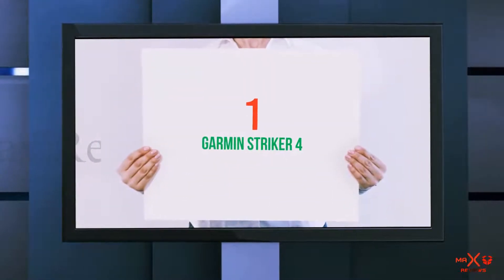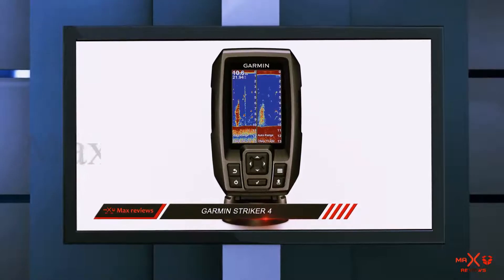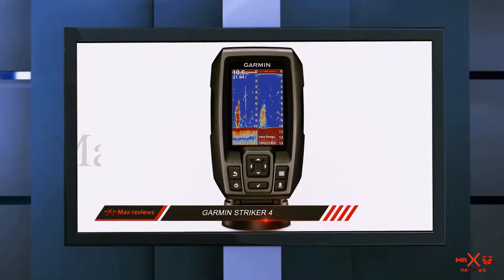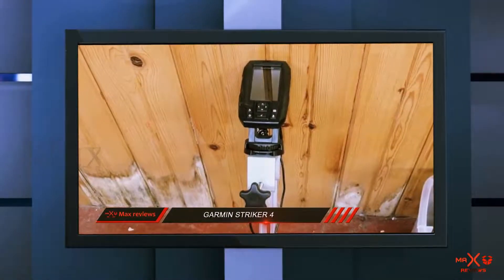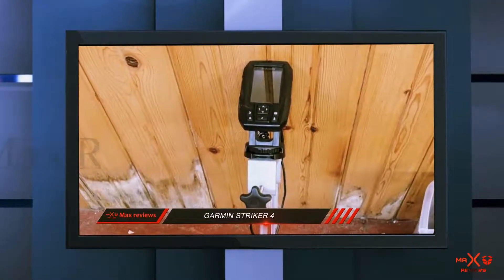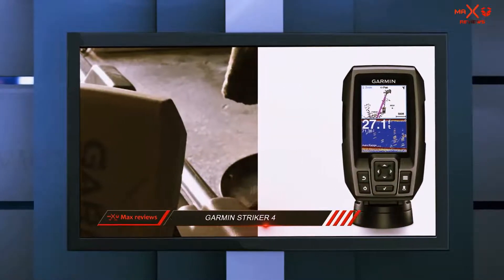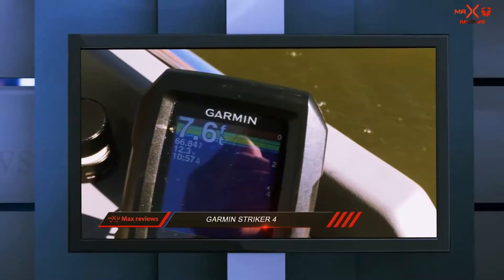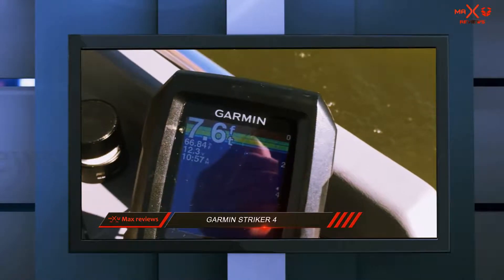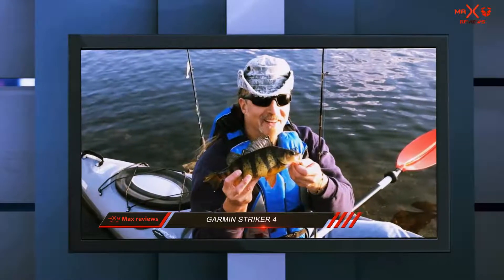And number 1 on this list: the Garmin Striker 4. This is a small, portable, and affordable fish finder with chirp sonar capability. We recommend this to anglers who want a chirp fish finder but don't want to spend more on other advanced navigation features. This unit comes with a transducer and makes a great addition to any small boat or kayak. The Garmin Striker 4 has a rugged, waterproof design and, according to Garmin, can withstand immersions of up to 1 meter of freshwater.